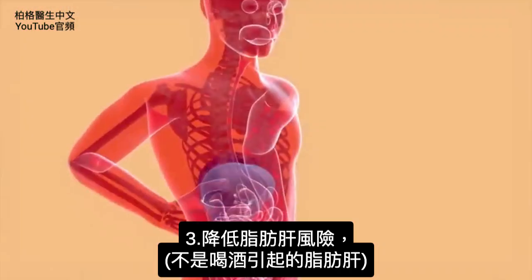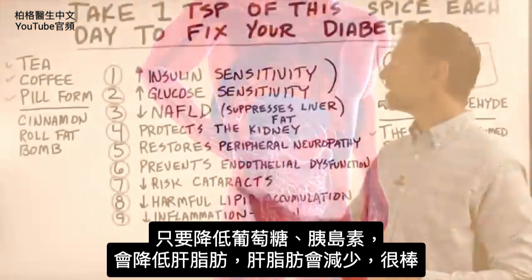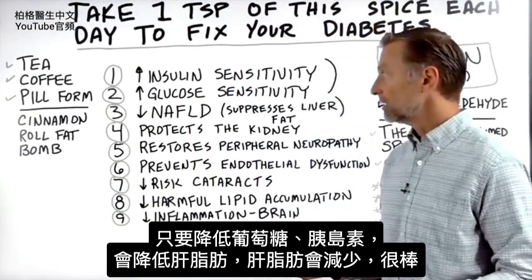Number three: it can decrease the risk of getting non-alcoholic fatty liver disease. If you're going to lower glucose and lower insulin, you're going to suppress the fat on your liver, so you're going to have less fat in your liver. That's a cool benefit.